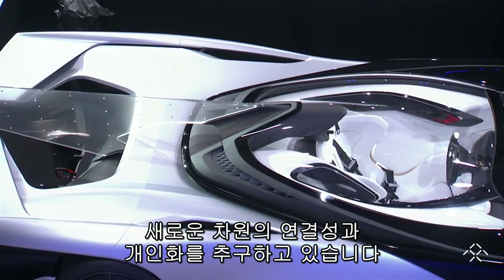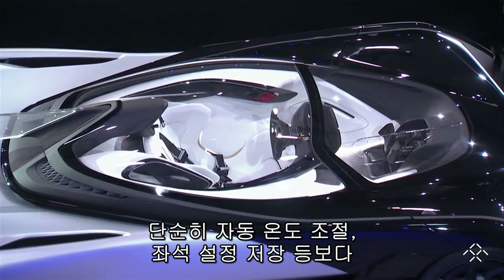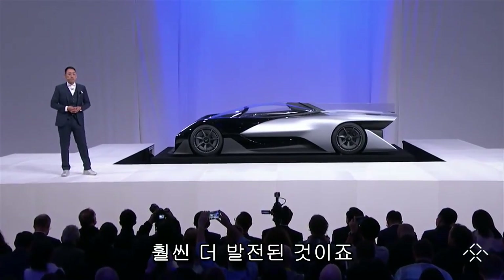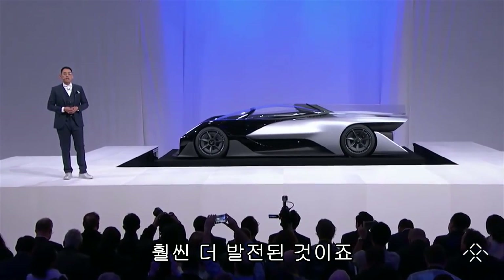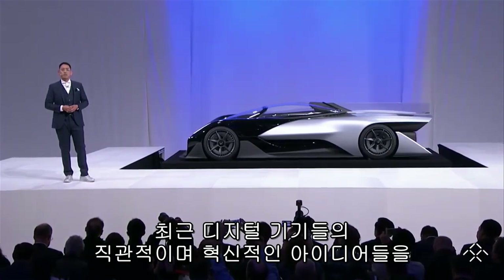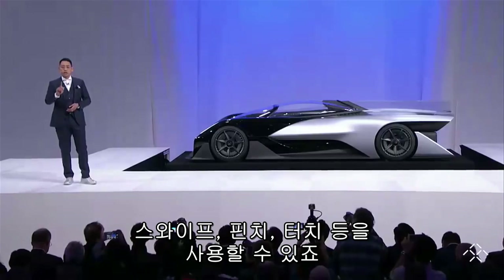We're looking at connectivity and customization in a whole new way that goes far beyond automatic climate control or a seat that remembers your driving position. We're taking the innovative, intuitive movements of digital devices and applying them to the interior of the vehicle, incorporating swipes, pinches, and touches.